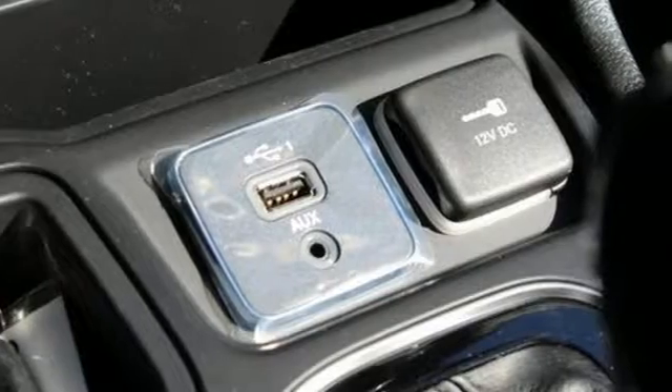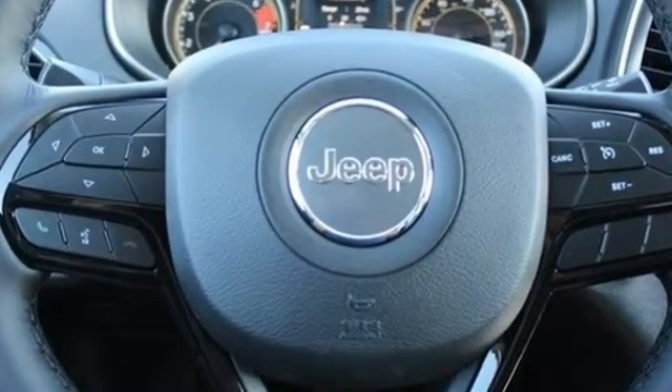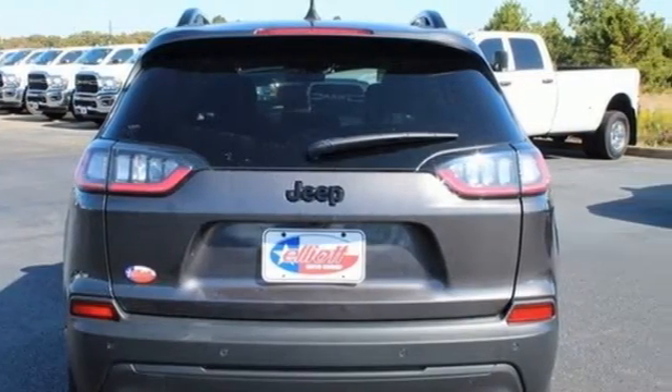Inline four-cylinder engine, heated steering wheel, streaming audio, rear parking sensors, front heated bucket seats, remote engine start smart device.